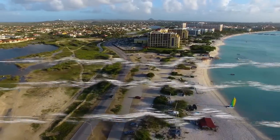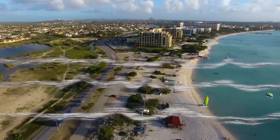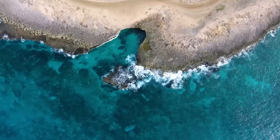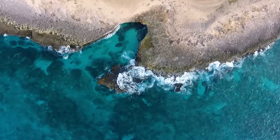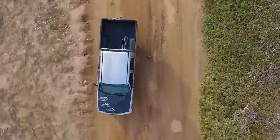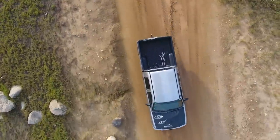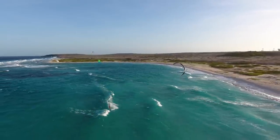For experienced kiters looking for gust-free practice, you need to look along the east coast. Now, of course, most of the east coast is a rocky jumble. But right at the far south of the island is a yawning mouth of sand — Boca Grande Beach. It's about an hour from the hotels, and you'll need a decent car to get here. But if you're looking for a place to practice, it's well worth the trip.